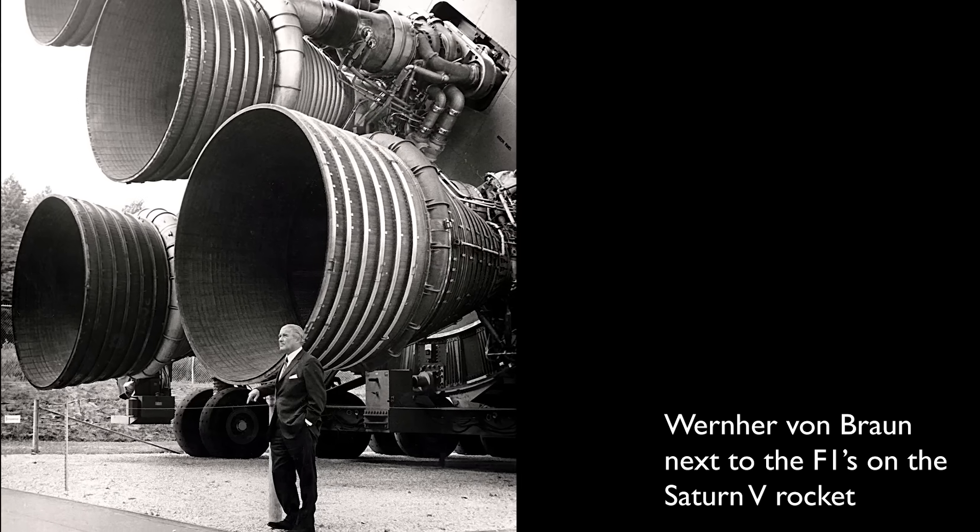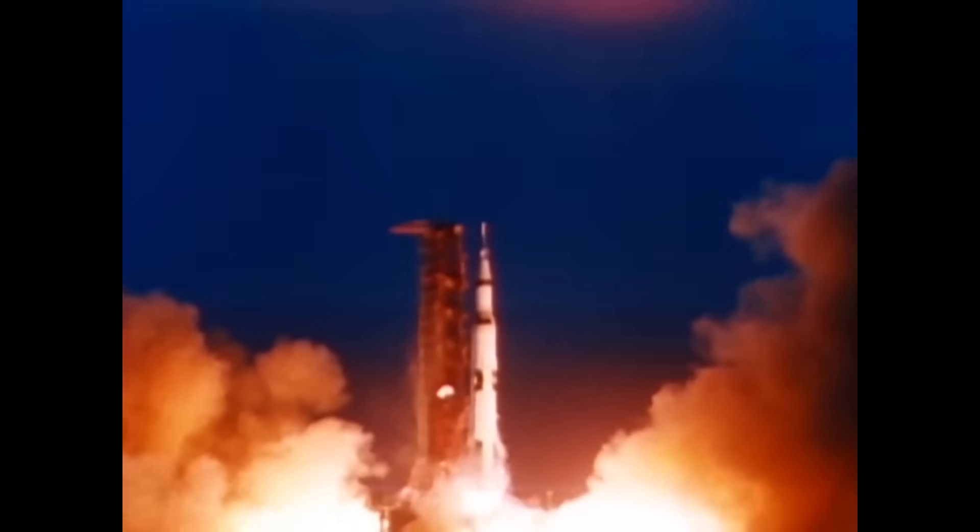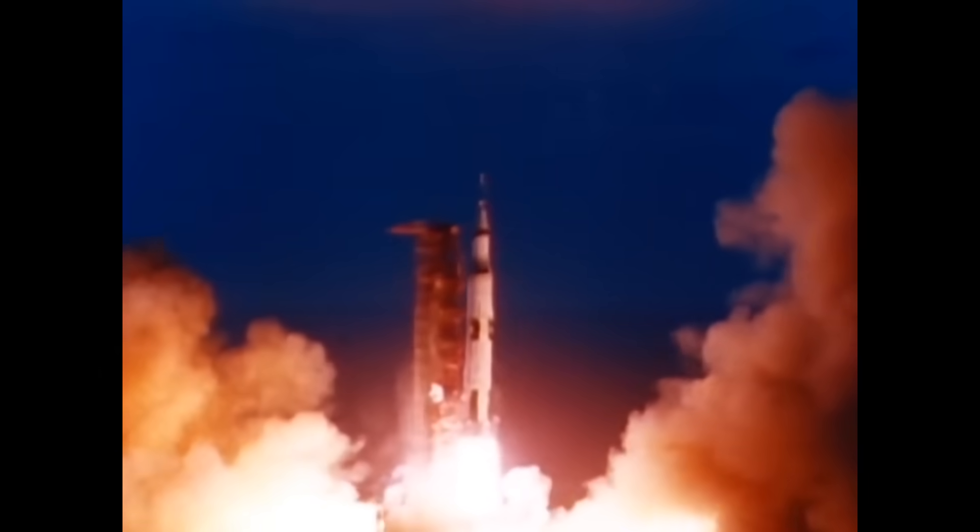Now, we've already had an engine capable of doing the job: the mighty Rocketdyne F1, the huge engines which took men to the moon with the Apollo program, but they haven't been built since the 1960s. The F1 engines were not only extremely powerful but also simple, which meant they were cheap enough to be disposable — so why don't we just remake them?